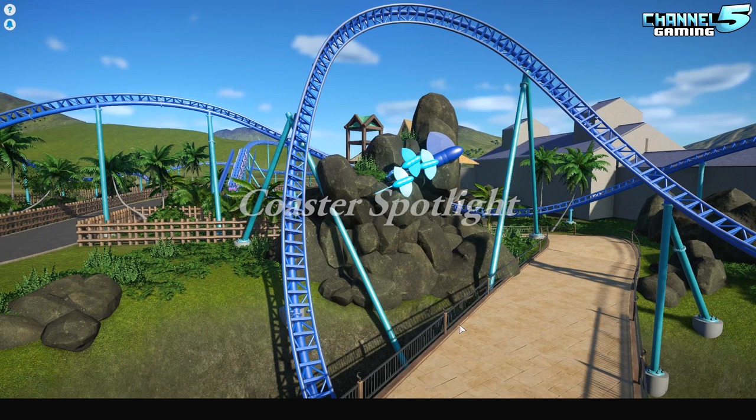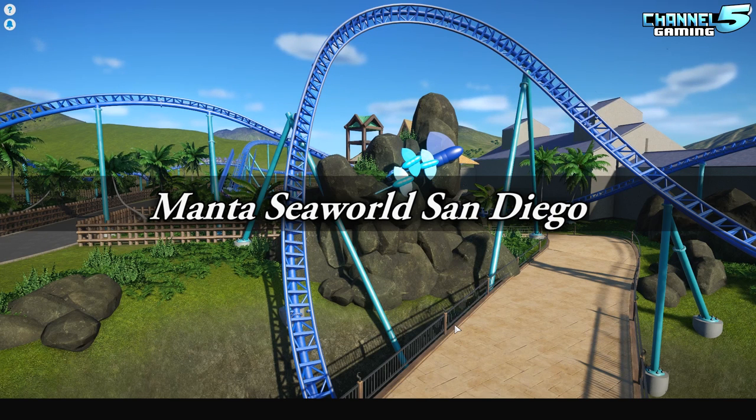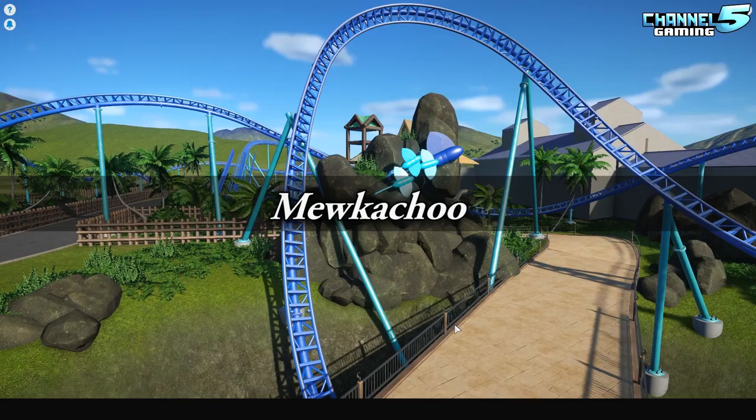Hey, my Planet Coaster friends, Johnny5Live here. Who feels like riding the Manta from SeaWorld San Diego today? I sure do, so let's do it. This was created by Mewkachu, so stay tuned and let's check it out.